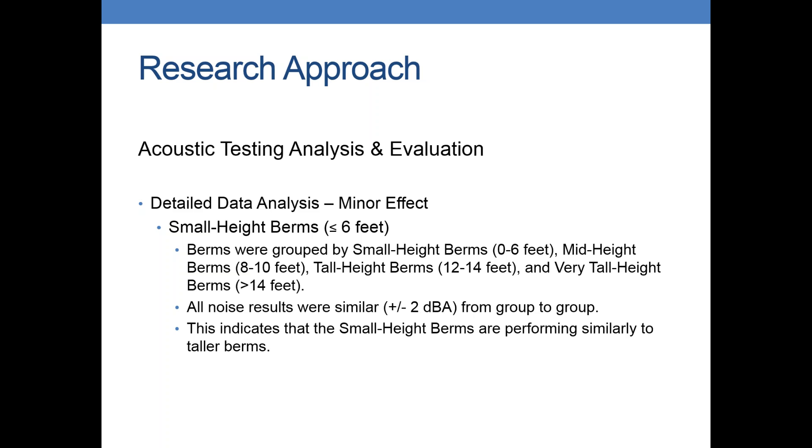I wanted to call out that the really short earthen mounds actually showed a surprising effectiveness for mitigation. We had quite a few that were less than six feet. So we did an additional analysis by grouping the berms by berm height: six feet or less as small height, eight to ten feet as medium height, twelve to fourteen feet as tall height, and greater than fourteen feet as very tall height. What was interesting when we grouped by height was that most of the noise results are pretty similar from group to group, indicating that the small height berms are performing just about as well as the other heights. ODOT indicated they want to study this further to see what's really going on and whether we can take advantage of that in some of our construction practices.